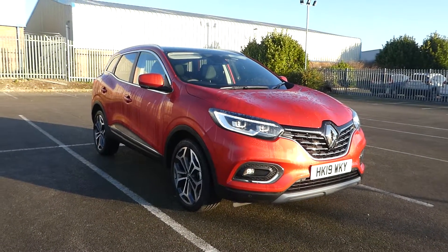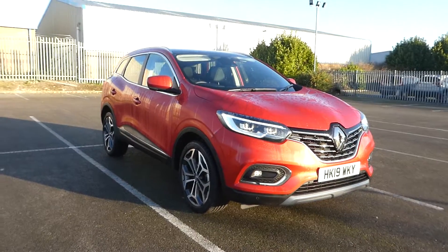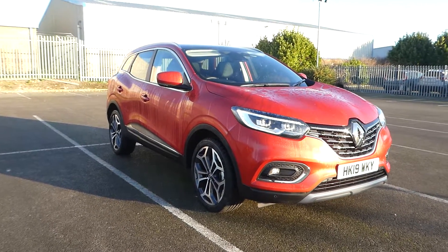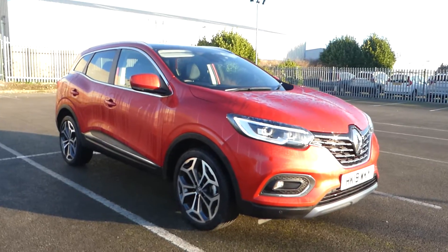Hi, Leif here from Lincoln Pentagon on Outer Circle Road. I'm here with this GT-Line Renault Kadjar TCe 140.